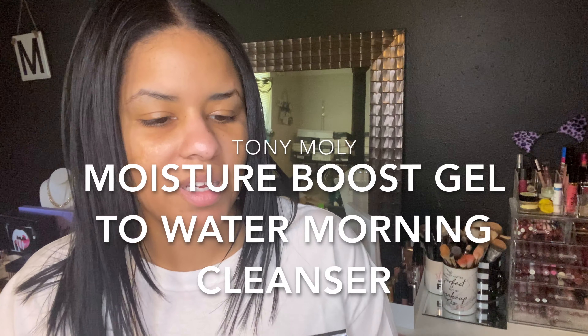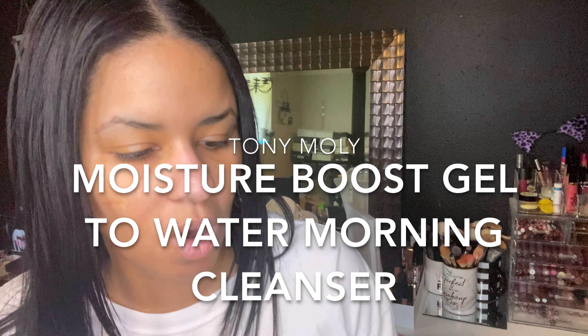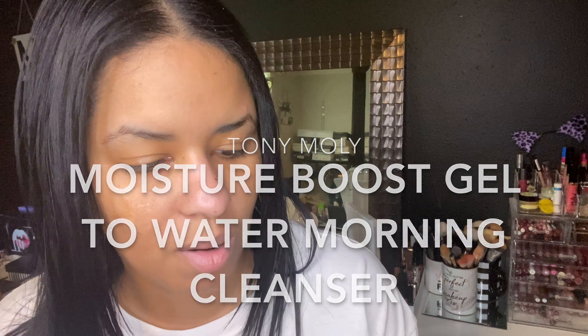Hey guys, it's me Marnie and welcome to this week's edition of First Impression Friday. This week I have the April 2020 Ipsy Glam Bag Review, which is hashtag Full Bloom.